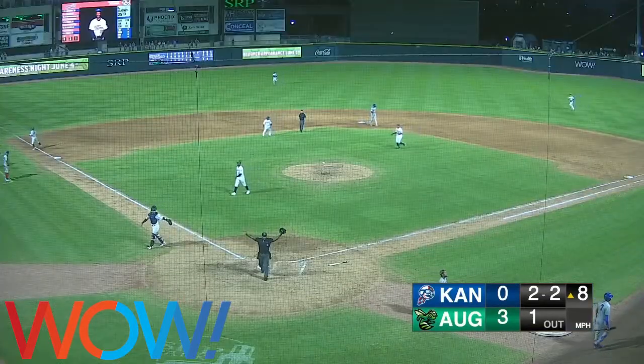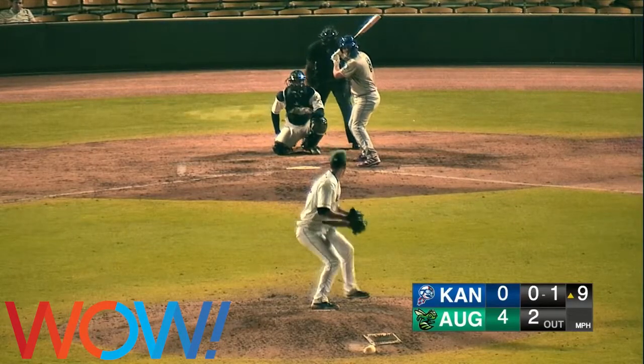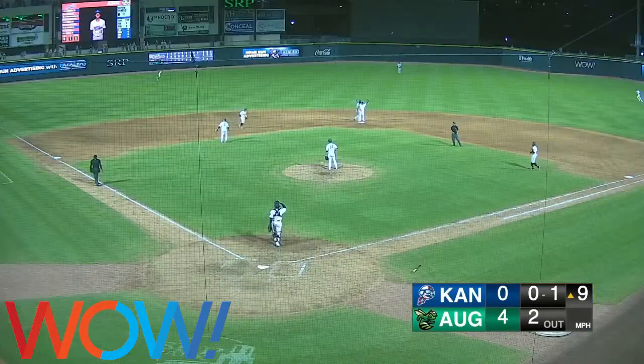Kaden Morton, phenomenal. Bailey not being held on at first. 0-1 pitch. A big bouncer to short — it's going to be played by Conley with a bare hand. And that's how the ball game will end.